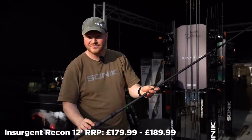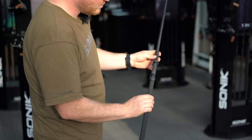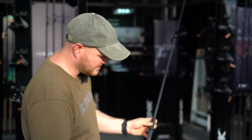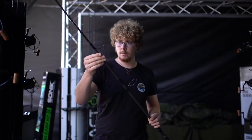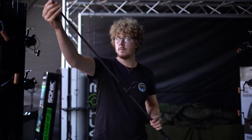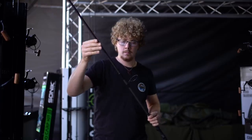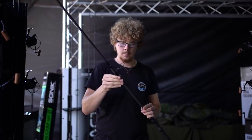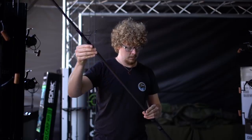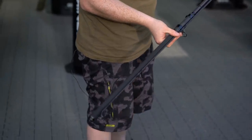Now that you've seen the nine foot and ten foot Insurgents, these are the Insurgent Recon 12 feet. With it being Recon, it's got the double pack-down size. Some of the benefits of that: you've got a full length handle and a full 50 millimeter ringing pattern. I'll just demonstrate how these go down — quick twist, that's it. Breaks down and goes into all of our 50 inch luggage range.